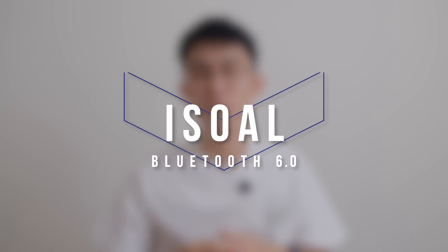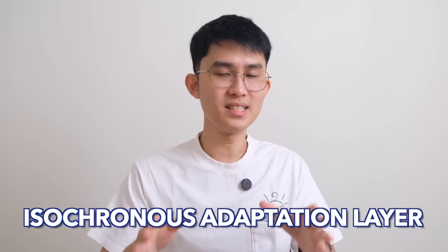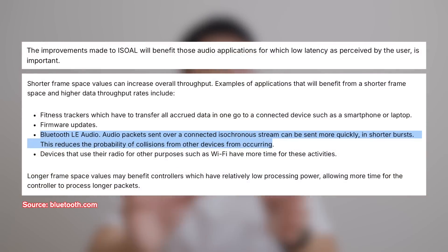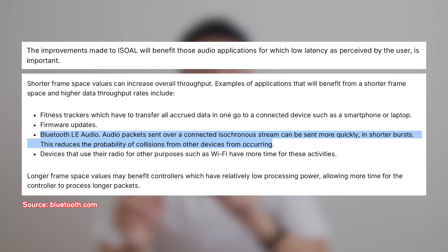But enough background — let's talk about the 5 updated features that will improve your audio right now. First and most important is called ISO-AL, short for Isochronous Adaptation Layer. This enables large data to be chopped up and sent in smaller packets, transferred through different channels in different timeframes too. So not only do the packets arrive faster, but they can navigate the super busy 2.4GHz frequency better — meaning even lower latency and more reliable connection, which is super important for audio streaming, especially real-time gaming use cases.